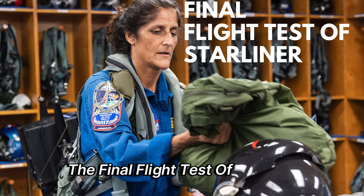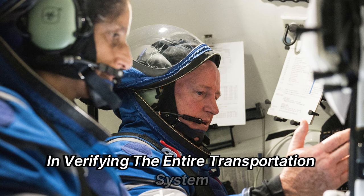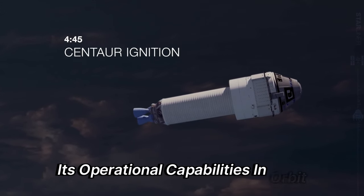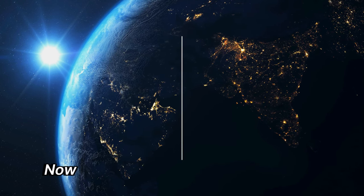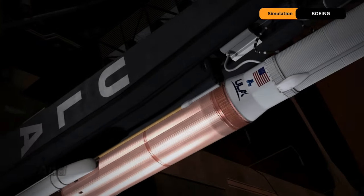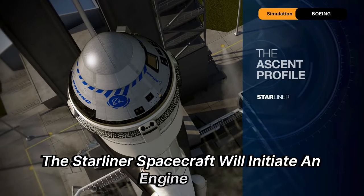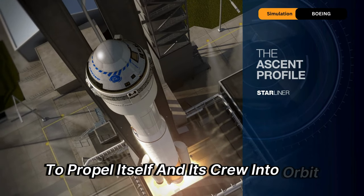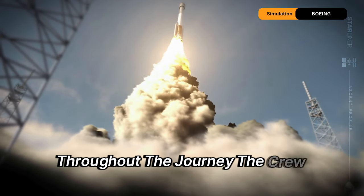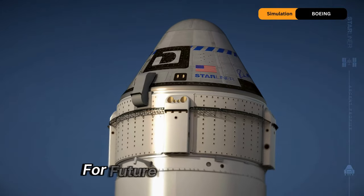The final flight test of Starliner, conducted by NASA's Boeing Crew Flight Test, will be crucial in verifying the entire transportation system — including the launch pad, rocket, spacecraft, its operational capabilities in orbit, and the safe return of astronauts to Earth. Following its launch from Space Launch Complex 41 and detachment from ULA's Atlas V rocket, the Starliner will initiate an engine burn to propel itself and its crew into orbit, embarking on a roughly 24-hour voyage to the space station.